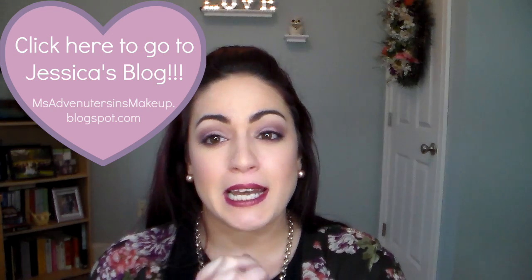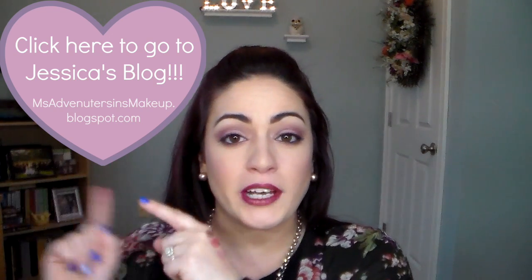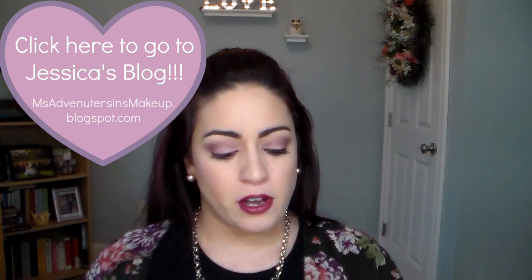Hey guys, it's Melissa and welcome back to my channel. I have a palette challenge for you guys, and as always I am doing this with my dear friend Jessica from misadventuresinmakeup.blogspot.com — I'll have it linked right here, go check out her blog post.